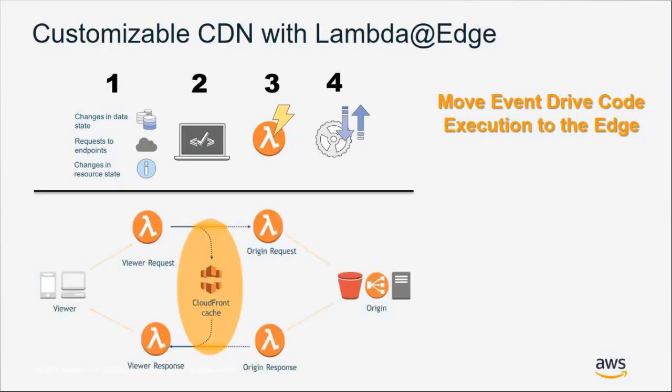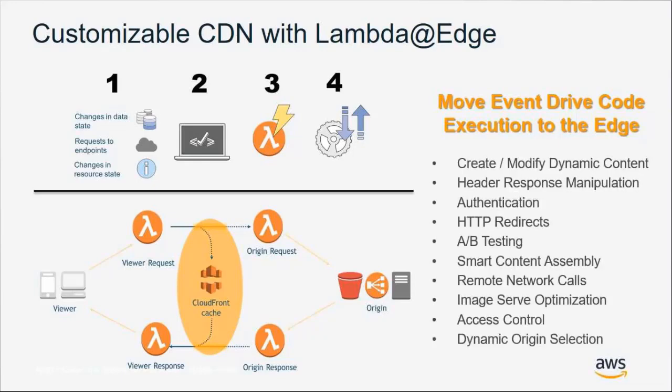With CloudFront, you can execute Lambda at Edge functions at four different points, allowing you to create and modify dynamic content on viewer requests or origin requests. It enables things like A/B testing — if one viewer with header X makes a request, supply response A; with different header information, supply content B. We have a great blog channel that talks about these use cases in greater depth and provides sample code to get you started.